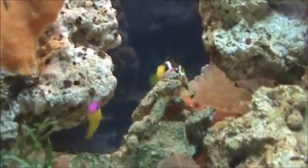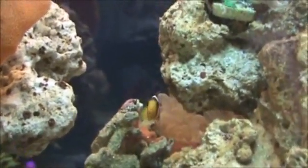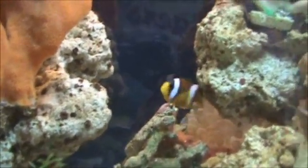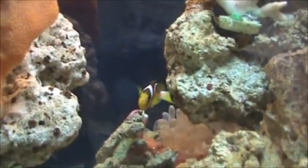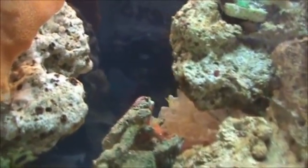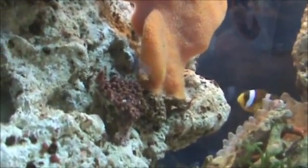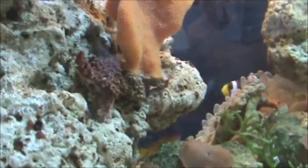I just noticed that clownfish right there — the Clarky. He's been going to the anemone, and I just got him yesterday, so I think this is the beginning process of what a clownfish does. I think they're trading slime with each other. You can see him bumping into the anemone and then swimming back out. I guess that's what happens in the beginning.